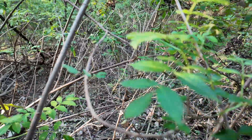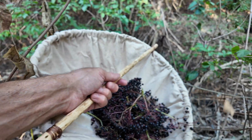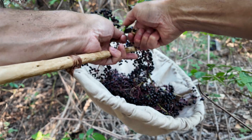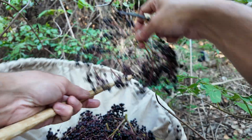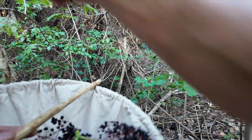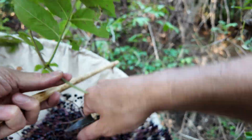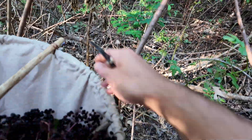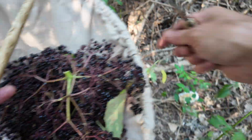One way to gather the flowers is the same way I'm gathering the fruits here — snip off a whole umbel and put it in a paper bag, allow it to dry, then shake the bag and basically just the flowers will fall off. You can make a nice tea or decoction out of that and use it for a fever or whatever ailment.